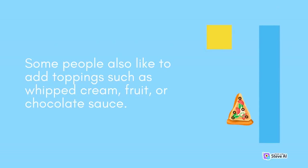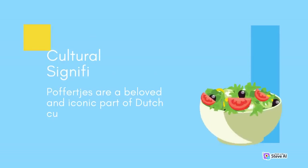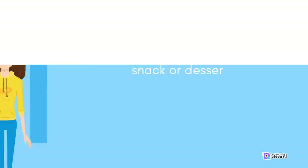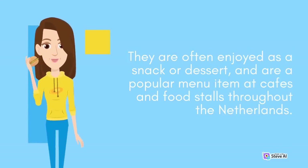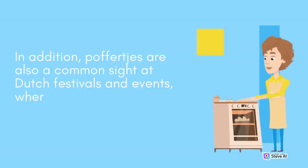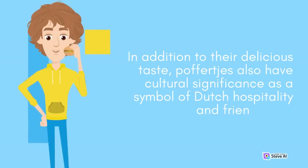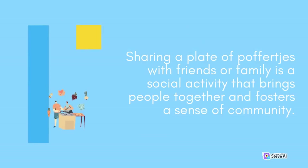Some people also like to add toppings such as whipped cream, fruit, or chocolate sauce. Poffertjes are a beloved and iconic part of Dutch cuisine and culture. They are often enjoyed as a snack or dessert, and are a popular menu item at cafes and food stalls throughout the Netherlands. Poffertjes are also a common sight at Dutch festivals and events, where they are often served hot and fresh from the pan. In addition to their delicious taste, Poffertjes also have cultural significance as a symbol of Dutch hospitality and friendliness. Sharing a plate of Poffertjes with friends or family is a social activity that brings people together and fosters a sense of community.